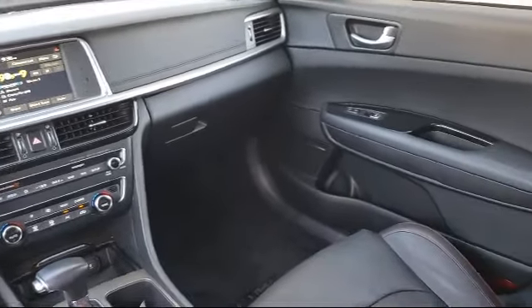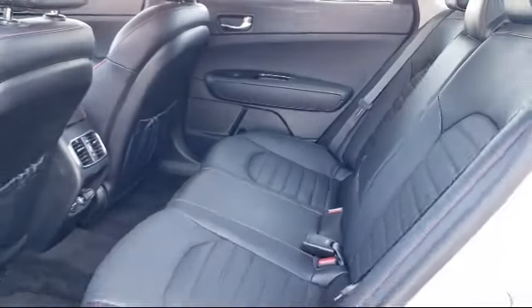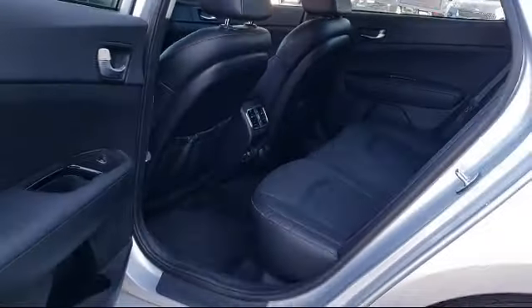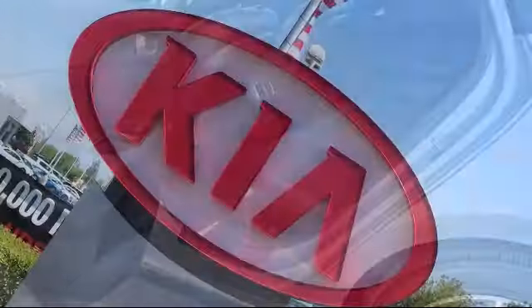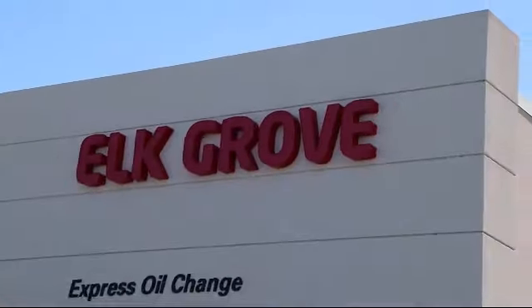Elk Grove Kia is a family owned and operated dealership dedicated to excellence in customer service. We focus on treating all of our customers like family. Our friendly and knowledgeable staff is here to help you find the car that's just right for you and priced to fit your budget.